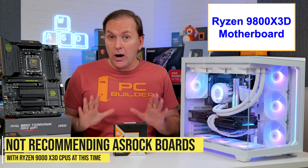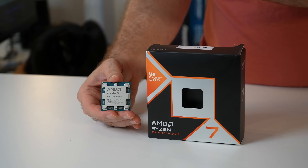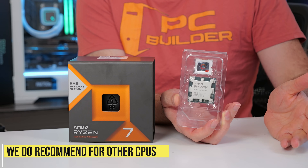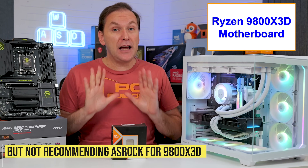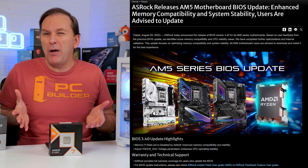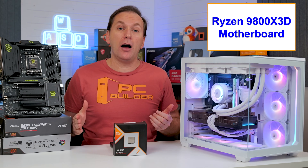Here's an important note: I do not recommend ASRock motherboards with the Ryzen 9000 Series X3D CPUs like the 9800X3D, due to a higher than normal failure rate with these CPUs. While ASRock motherboards seem fine for other CPUs including the 7800X3D, their history of burning up 9800X3D CPUs should definitely steer you away. ASRock says BIOS 3.40 or later will solve the issue, but in my opinion there's just no reason to risk it, given the excellent offerings from MSI, Gigabyte, and ASUS.